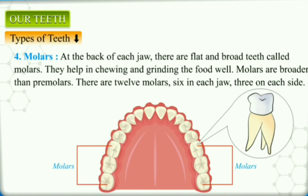Molars: at the back of each jaw, there are flat and broad teeth called molars, or grinding teeth. They help in chewing and grinding the food well. Molars are broader than premolars and have broad upper surfaces to grind the food. There are twelve molars, six in each jaw, three on each side.